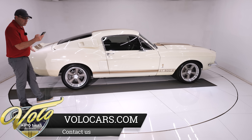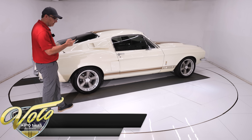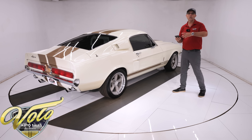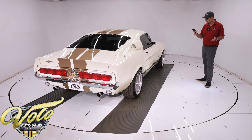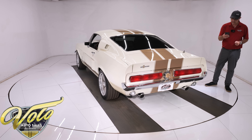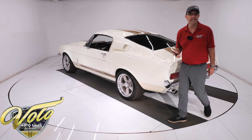It has an Aeromotive Stealth fuel tank with premium fittings and braided fuel lines. The bottom of the motor has an extra-capacity finned aluminum oil pan — more oil means the engine runs cooler and cleaner. It also has a high-torque starter, a Tremec TKO 5-speed trans with an 11-inch McLeod clutch, and a Hurst Competition shifter.